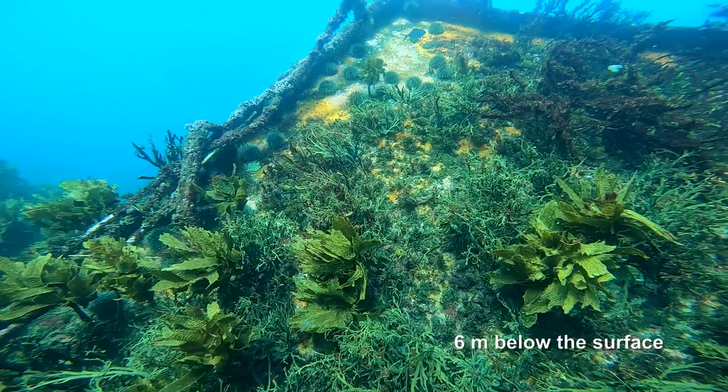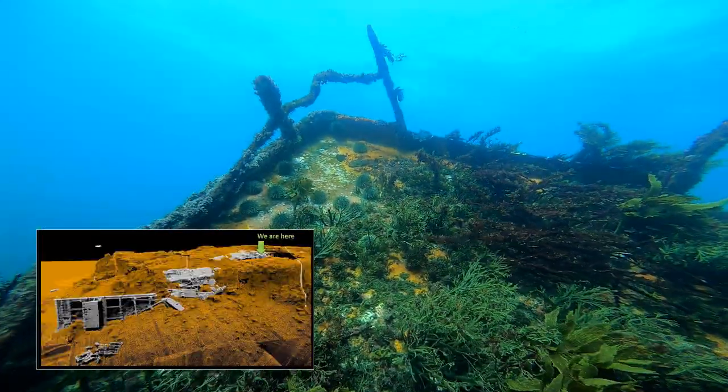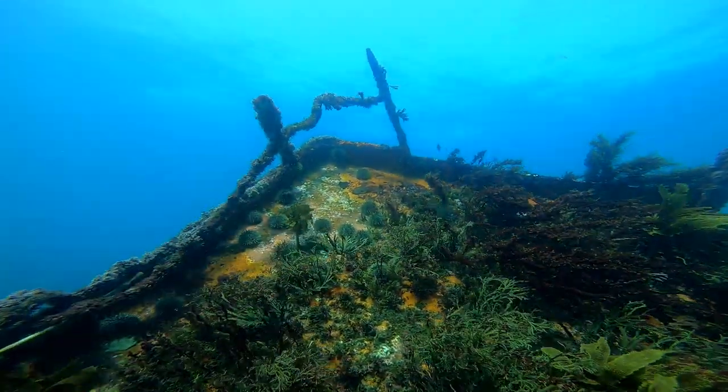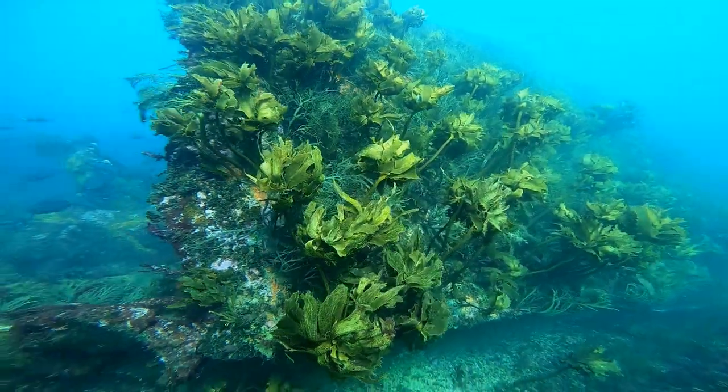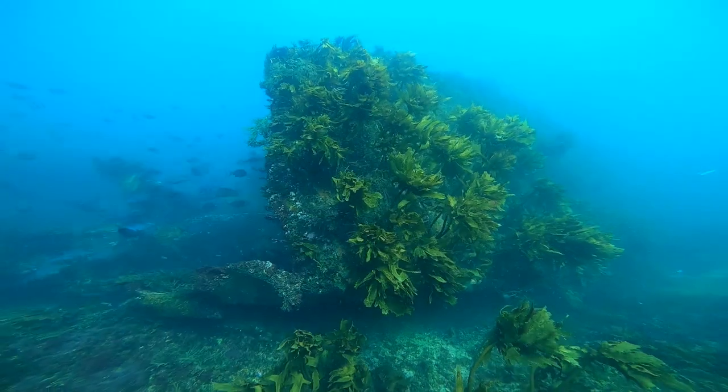Now we're right up in the shallows — it's only about 6 metres deep and you can see the surface just above our heads. We've got super clear water, lots of algae growing on what used to be the main deck of the Rena, and lots and lots of fish.